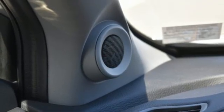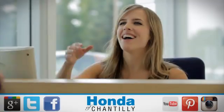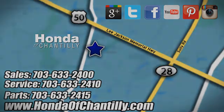Honda has a world-renowned reputation for reliability. Experience it for yourself today at Honda of Chantilly. We're conveniently located just south of Dulles Airport at 4175 Stonecroft Boulevard in Chantilly.